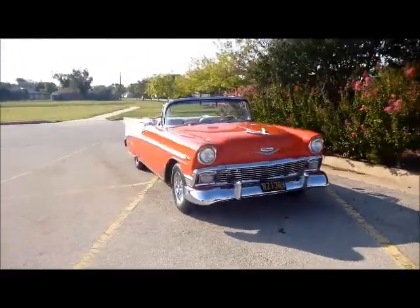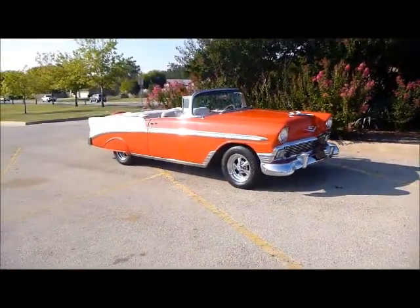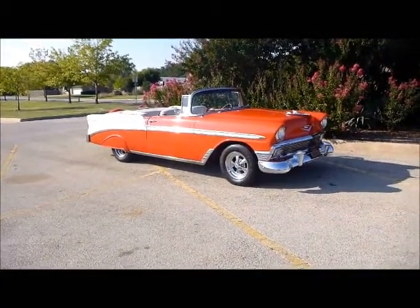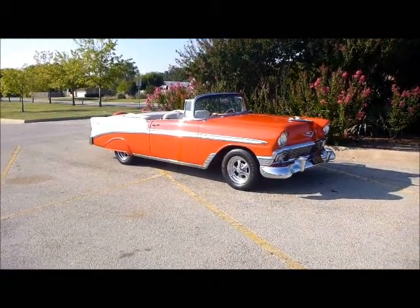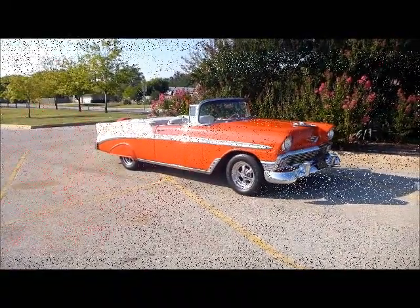Beautiful classic. Gorgeous 1956 Chevrolet Bel Air convertible — fully loaded. Continental kit, power seats, it's got everything, guys. You've got to check this thing out. Go to Classical Gas Enterprises at www.classicalgasmotors.com.